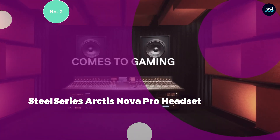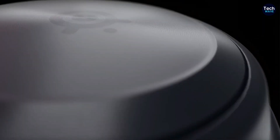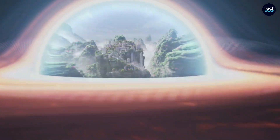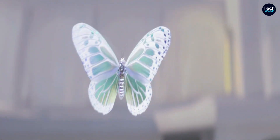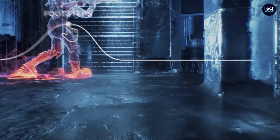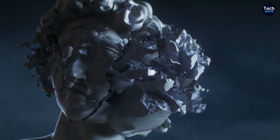Number 2: SteelSeries Arctis Nova Pro Headset. The SteelSeries Arctis Nova Pro, available in both wired and wireless configurations, stands as a flagship gaming headset designed for audiophiles and serious gamers alike. At the heart of its appeal is the included desktop DAC (digital-to-analog converter), featuring a sleek display that serves as a control center for your audio experience. This DAC allows users to fine-tune various aspects of their audio, including volume adjustment, voice and game audio mixing, and EQ settings, all accessible at your fingertips.